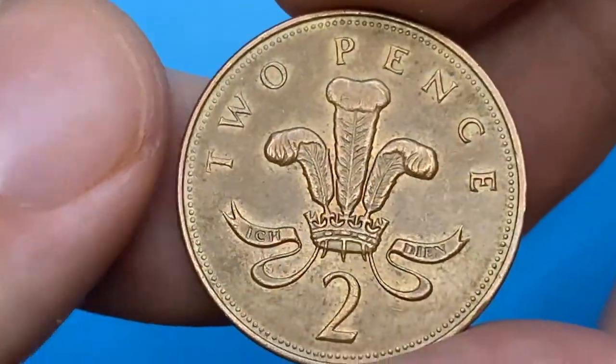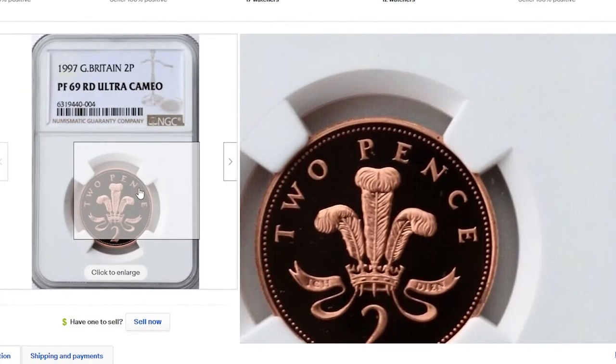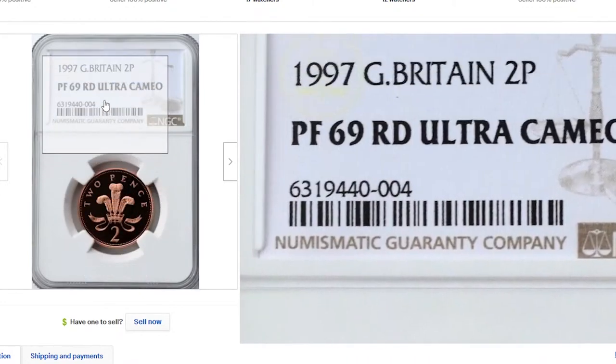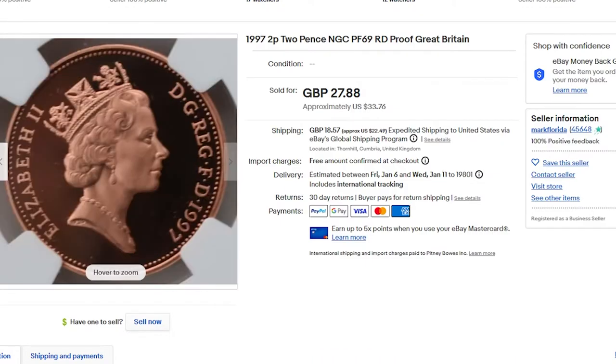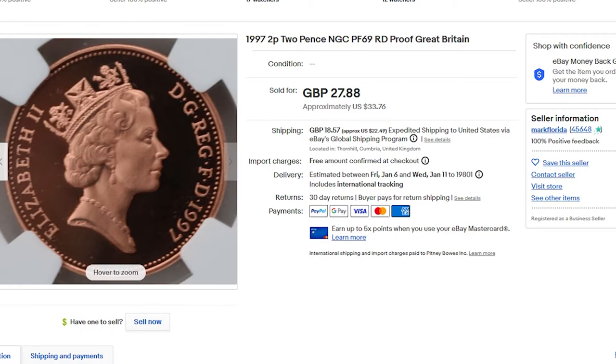Graded and proof variants sell for much higher amounts. For instance, a 1997 two pence graded Proof 69 Red Ultra Cameo by NGC ended up selling for $33.76 in an eBay auction.